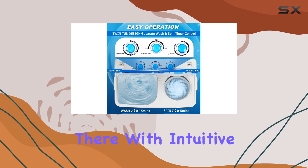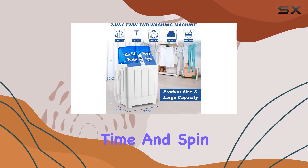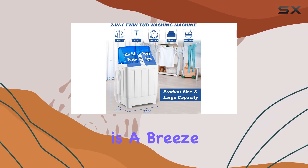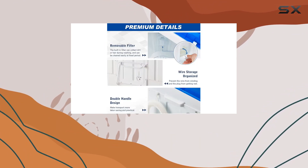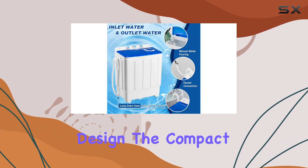But convenience doesn't stop there. With intuitive control knobs for washing selection, washing time, and spin time, operation is a breeze. Whether you're a tech-savvy individual or someone who prefers simplicity, this machine caters to all with its easy-to-use design.